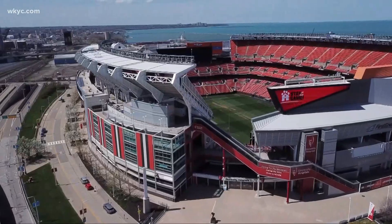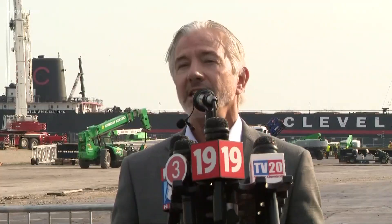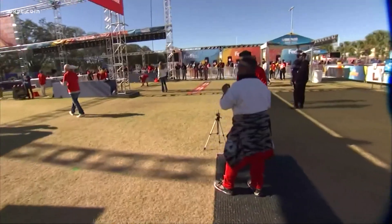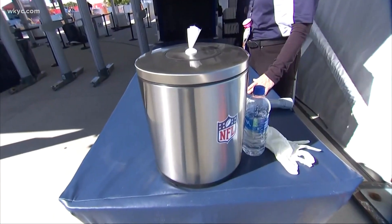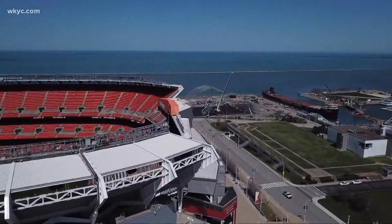There will be opportunities to get on the field at First Energy Stadium, and all kinds of activations — it's essentially a theme park. Once inside, events will be similar to what we saw in Tampa during the Super Bowl: plenty of activities with social distancing and other safety protocols in place.